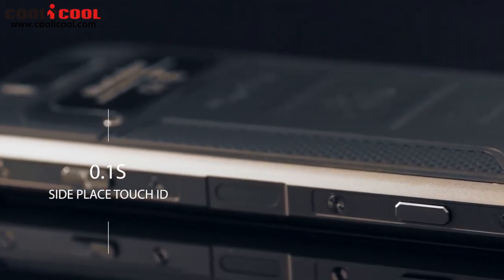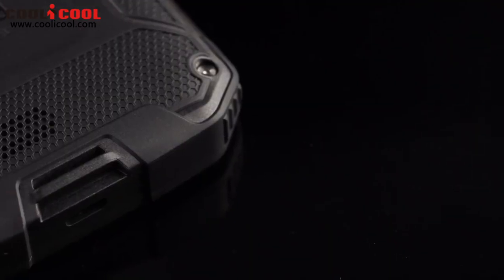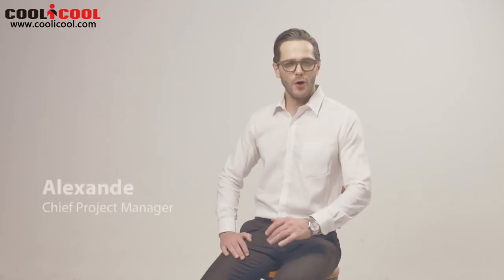Side-placed fingerprint recognition offers safe and convenient protection for your personal privacy. BV9500 is now a world phone, supporting numerous frequency bands and offering incredible performance on global 4G networks. The two SIM cards it supports are both compatible with various carriers.